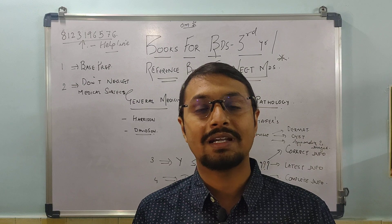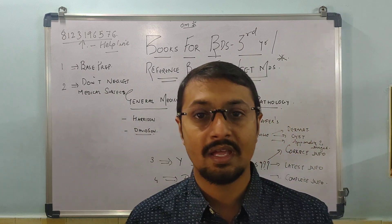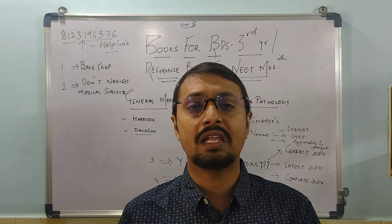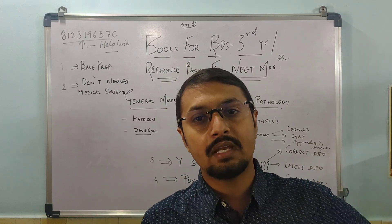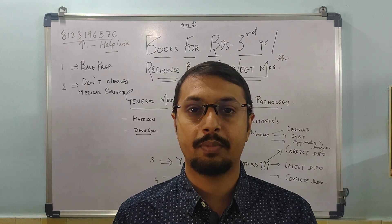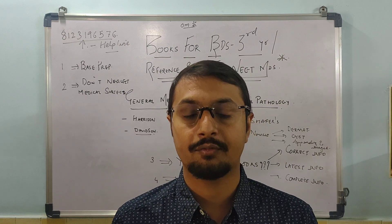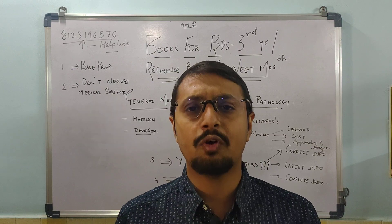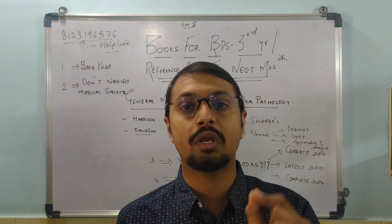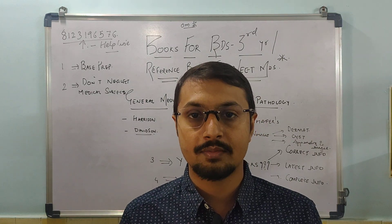We have often seen students neglecting the medical subjects, and this is the biggest problem. In the last two to three years, the NEET and AIIMS pattern has changed. Previously, repeat questions used to come from medical subjects, but nowadays they are making separate questions for general medicine and general surgery, and many students go wrong in that — which is the biggest reason many are scoring less in the NEET examination.